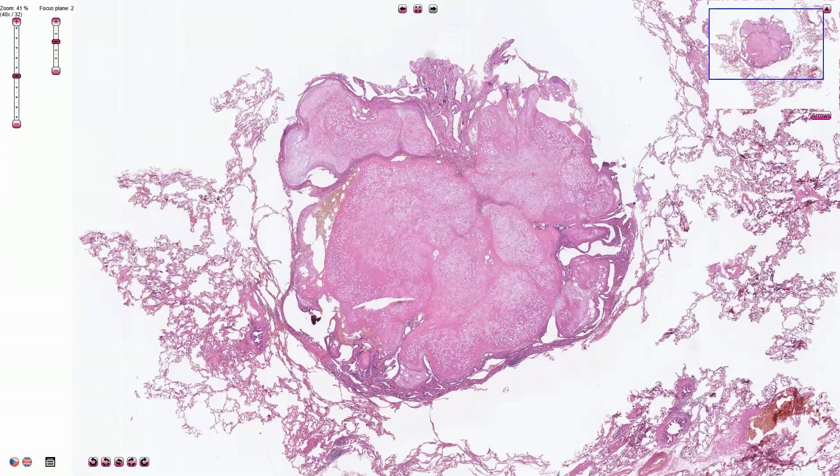Pulmonary chondrohamartoma is a benign, well-circumscribed, and usually solitary lesion of the lungs. It is the most common benign tumor in the lungs, and it consists of hyaline cartilage, which is slightly disorganized.